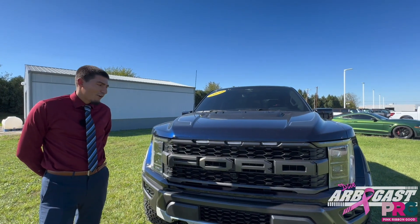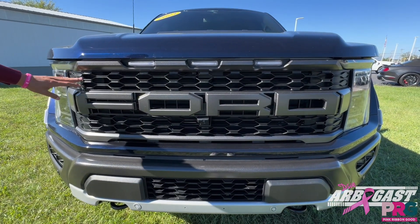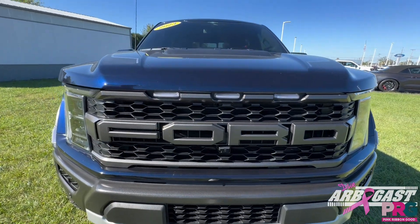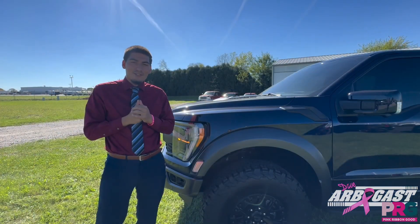On the front end of our Ford F-150 Raptor, we have a big, beautiful Ford emblem that goes on our honeycomb grille. Down here we have some 360 sensors that go all around the vehicle to help keep you safe. Up here on the hood, we've got a beautiful Raptor design.